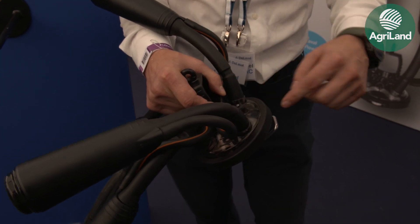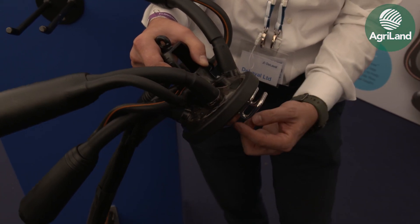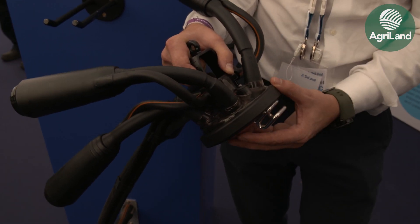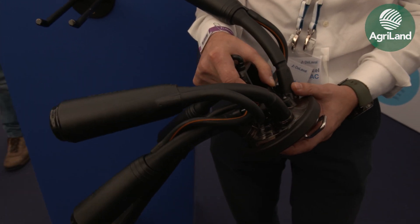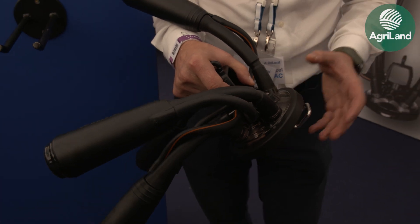The milk goes in and ends up at the bottom in a kind of reservoir. It's got a lot more space at the bottom - it's sucked back into the system, and that prevents blockages and airlocks completely.